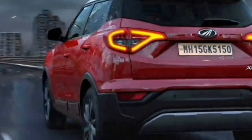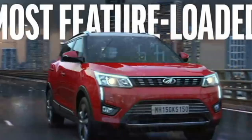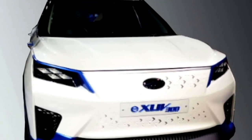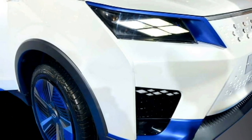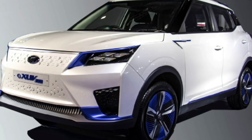In terms of exterior design, the XUV 300 Electric is quite similar in look to the regular XUV 300, except for a few changes. Up front, the electric version gets a new set of diamond-shaped LED headlights. There is a stylish pattern instead of a front grille, futuristic fog lamps and fog lamp housing, and blue accents.